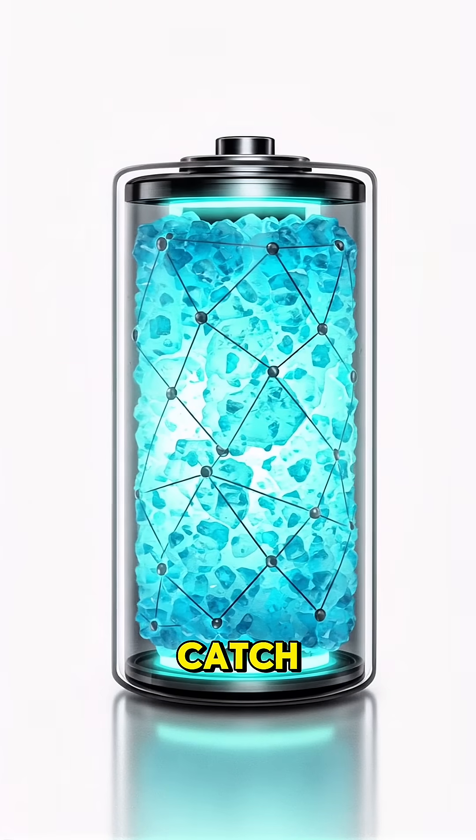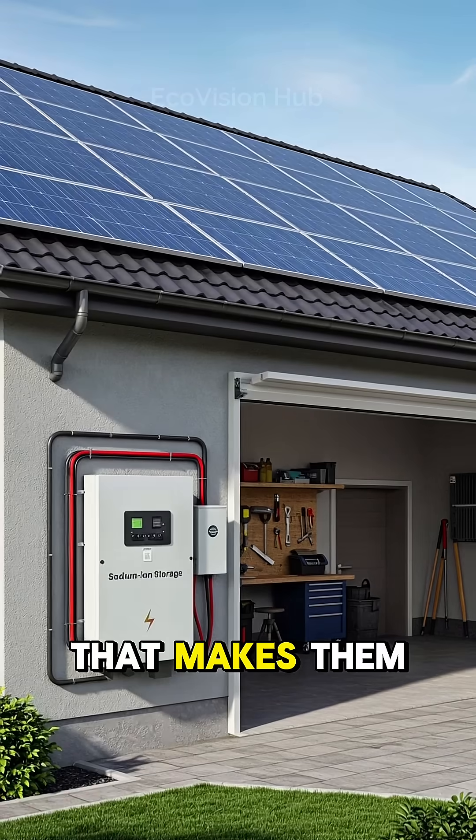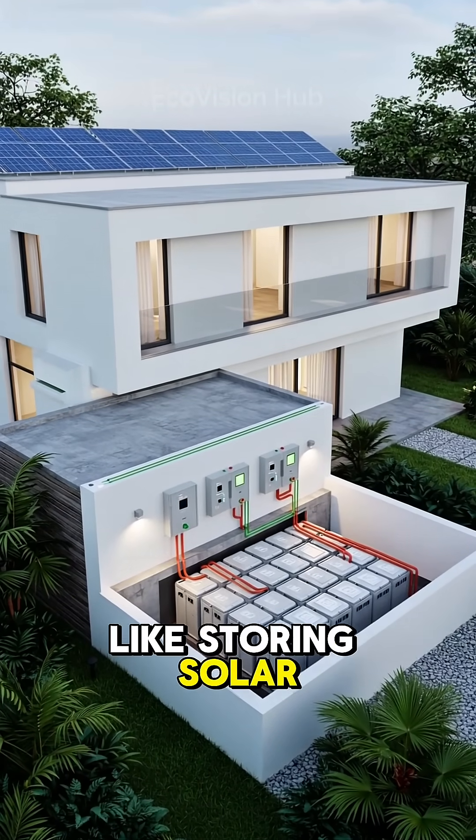But here's the catch. Sodium batteries are heavier and store less energy than lithium ones. That makes them perfect for stationary energy storage, like storing solar power at home.